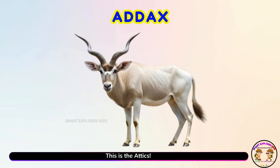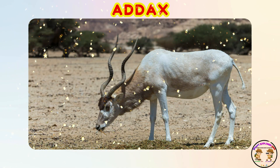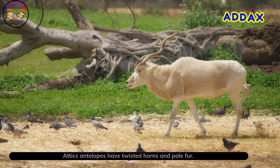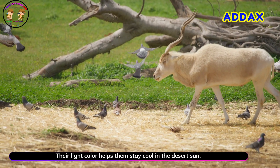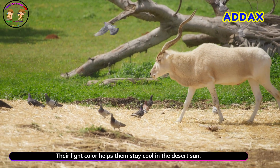This is the addax! Yay! Addax antelopes have twisted horns and pale fur. Their light color helps them stay cool in the desert sun.